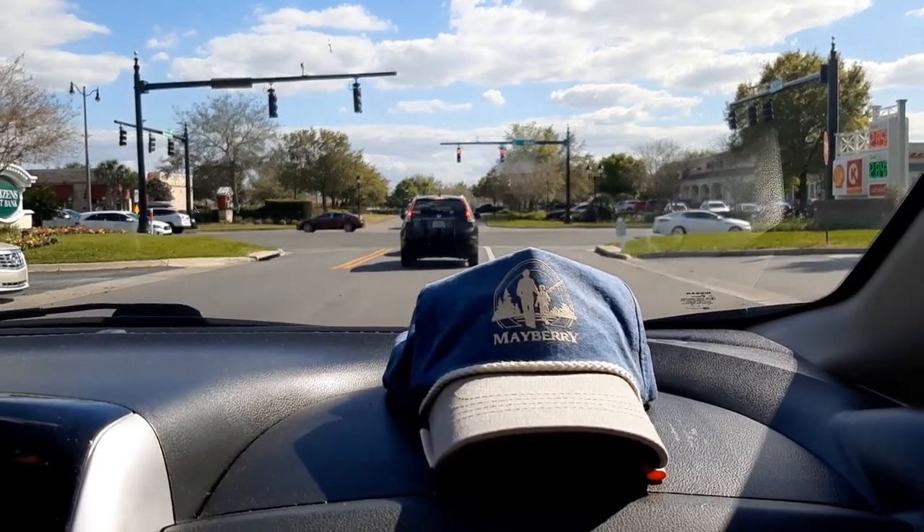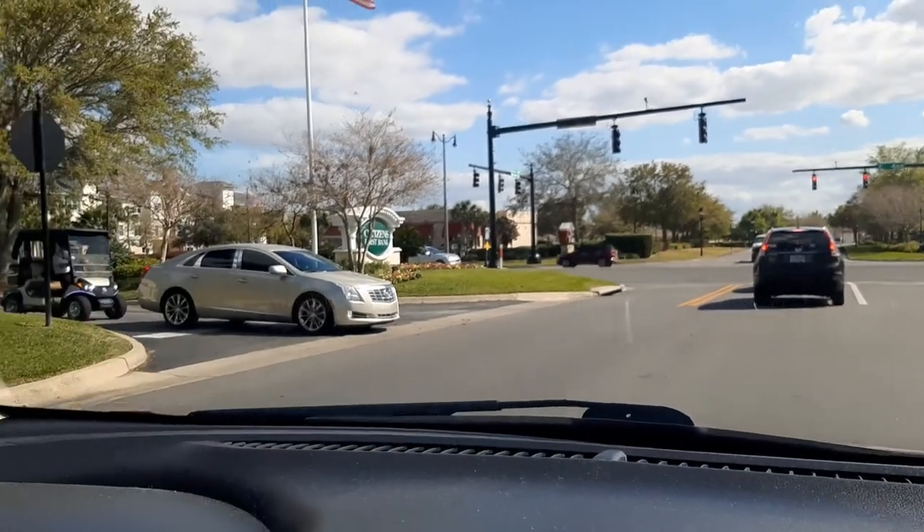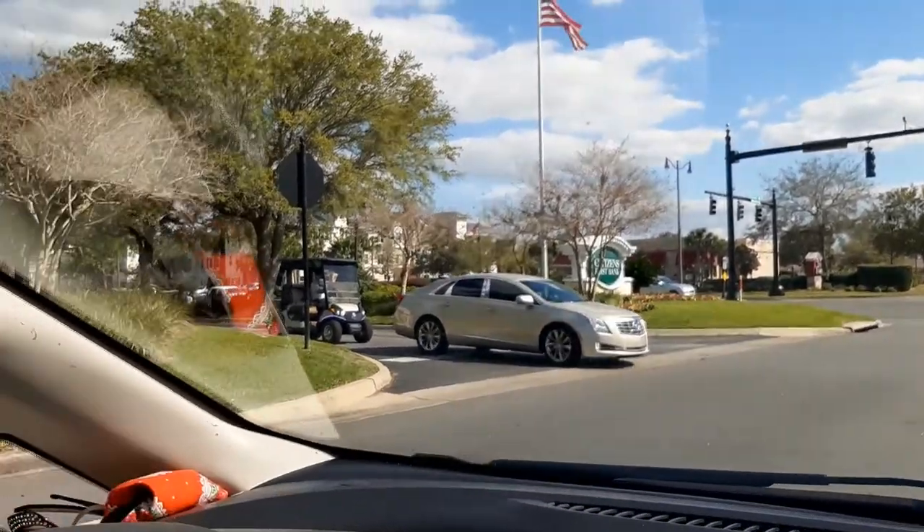This road coming out is 466. Be careful — he's going to go right out. I'm letting him, and the golf cart's going to go too.